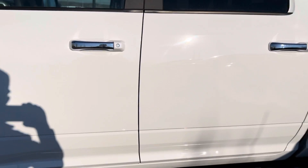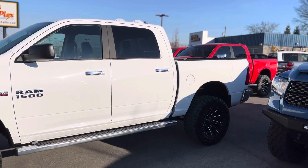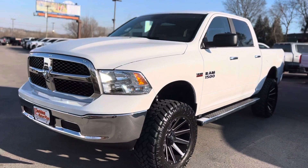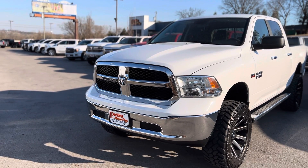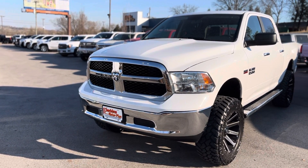There is certainly nothing not to like about this gorgeous truck. This is Scott at Perkins Motorplex, standing outside in the Ram 1500.